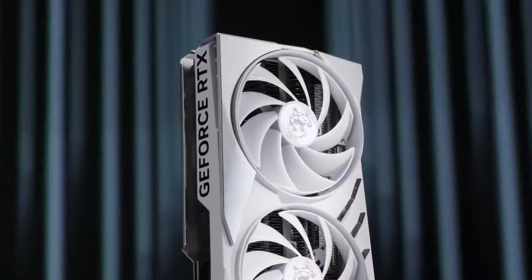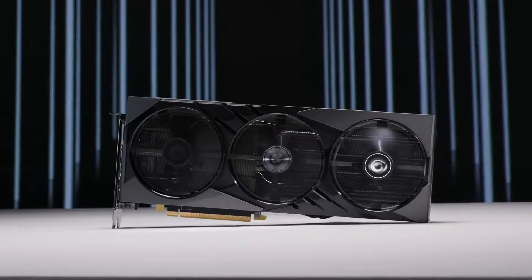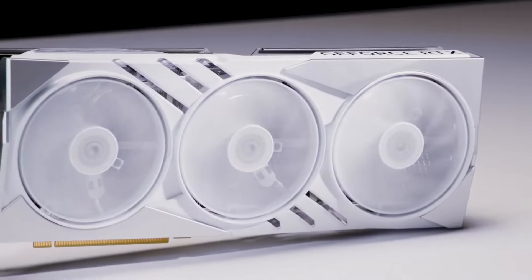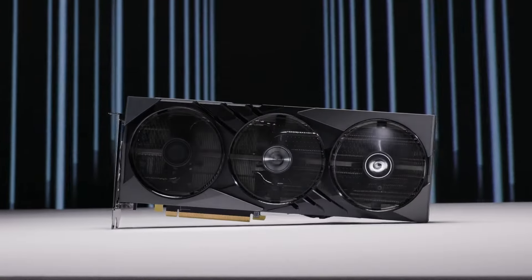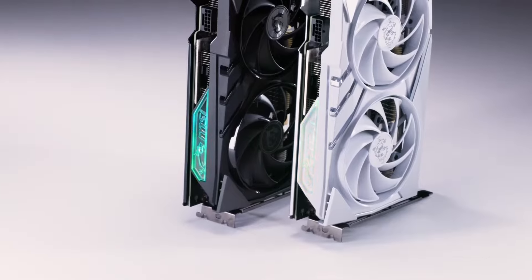Why you will purchase it? If you prioritize balanced performance, excellent cooling, and cutting-edge features like ray tracing and DLSS at a sub-$800 price tag, the ASUS Dual RTX 4070 Super is a compelling choice.